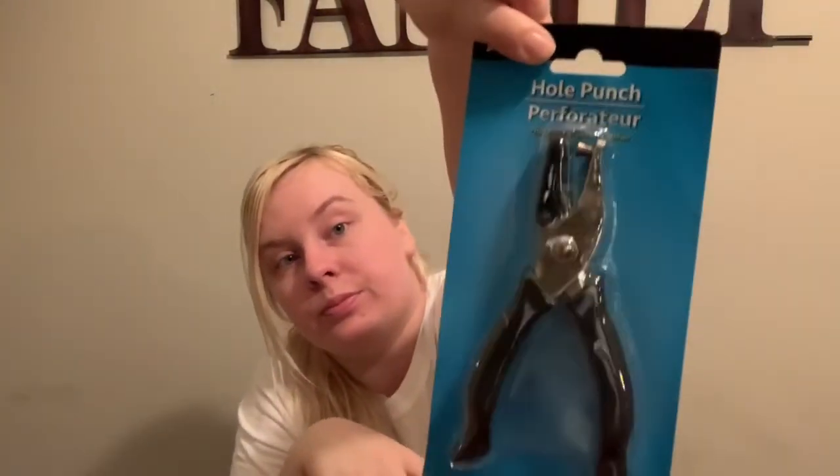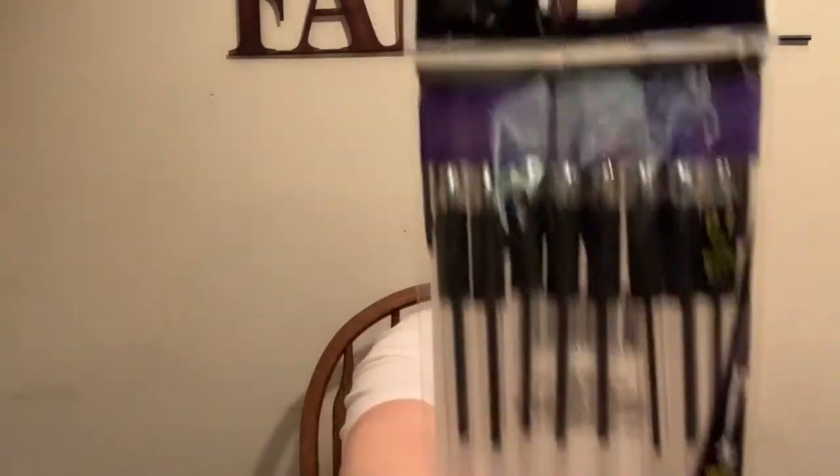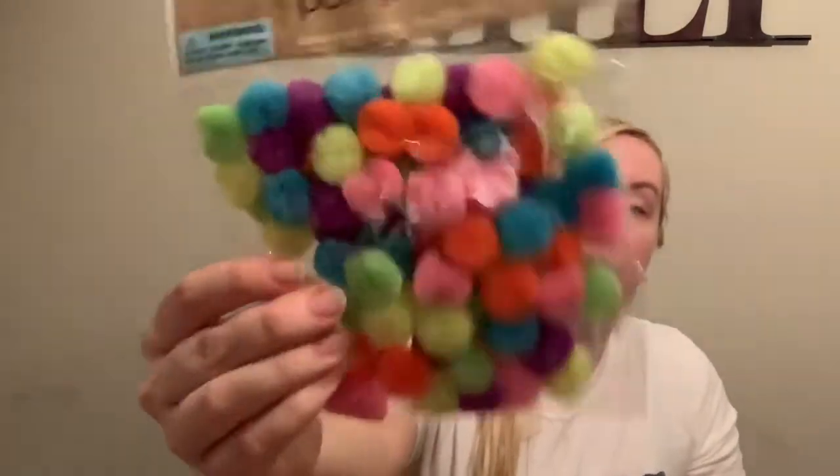I got three things of glitter — red, orange, and green. I'm going to get other colors later. I got a hole puncher and a thing of tape, because you can never have enough tape. I got some gel pens and a pack of pom-poms — I'll probably be needing more of those, honestly. I was thinking with the crafts we do in the homeschooling curriculum, I can just do them with Esme too since she'll be here anyway.